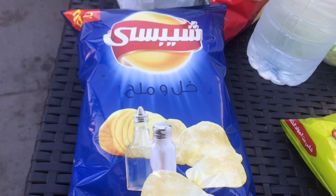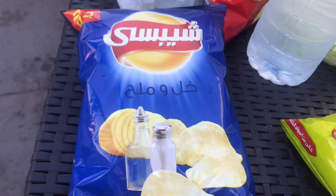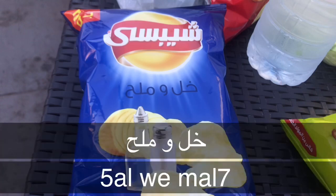For the conjugation of the word 'eat,' you can check the linked video to know all the different conjugations with different personal pronouns. The flavor written on the packaging is خل وملح — خل is vinegar, و is 'and,' ملح is salt. So: خل وملح means vinegar and salt.